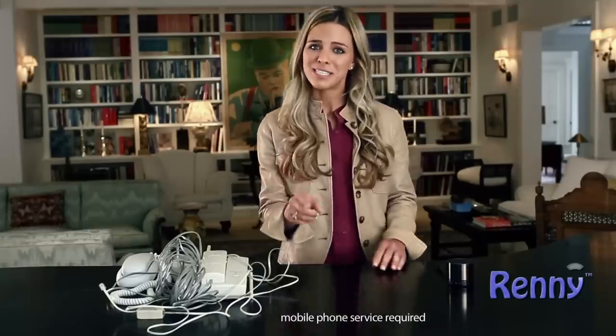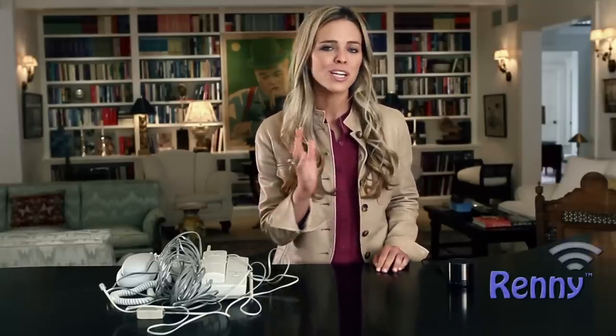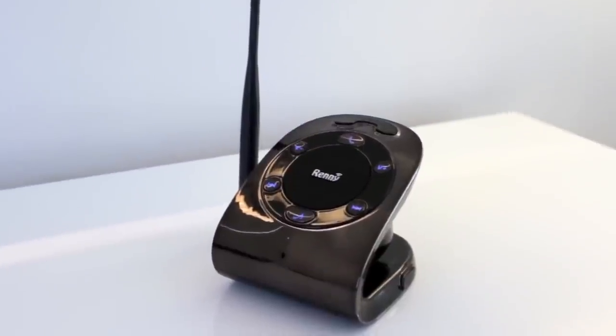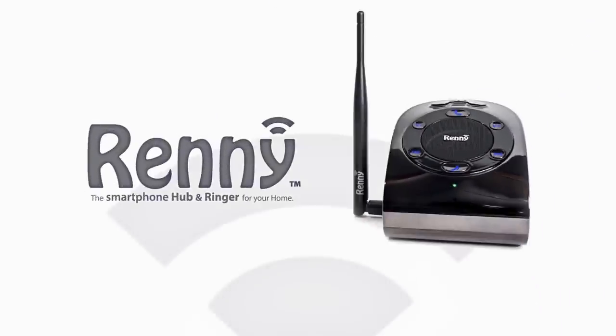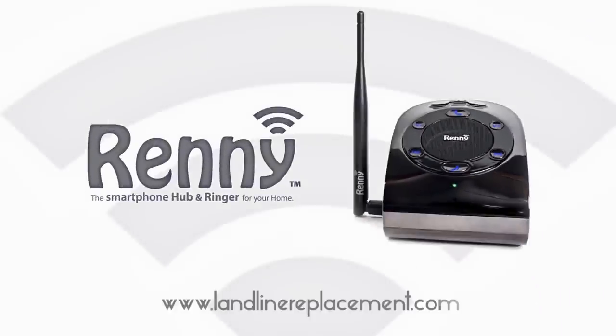Want to get rid of your expensive landline? Go for it. Rennie doesn't use any landlines and only works with your mobile phone, so there are no monthly fees associated with the Rennie. Rennie, your smartphone's best friend. Visit LandlineReplacement.com for more information.